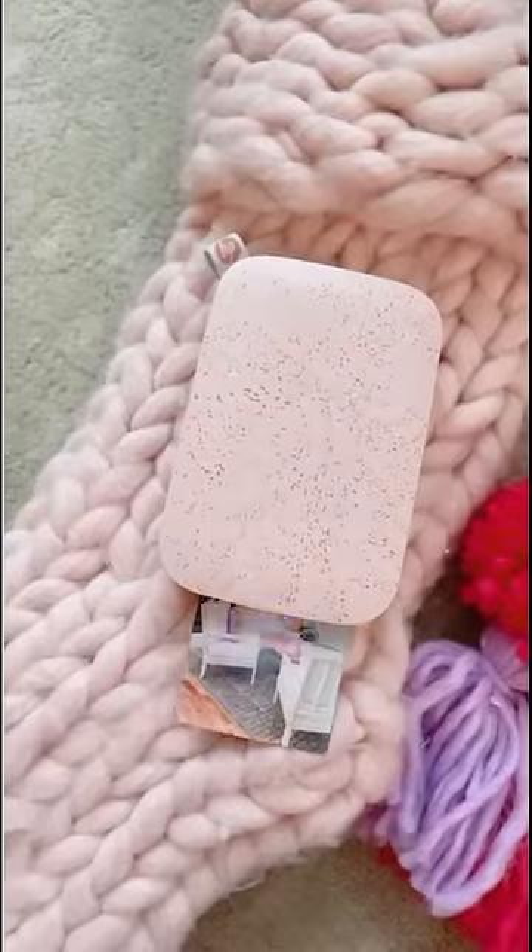This small printer that hooks up to your tablet or phone and prints small photo pictures. This is a great teen or tween gift.